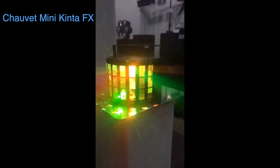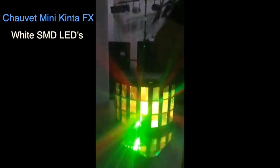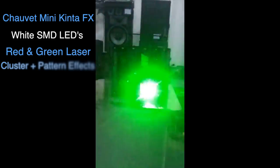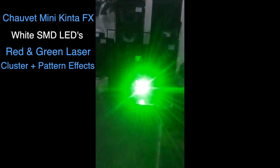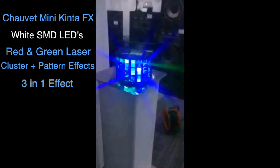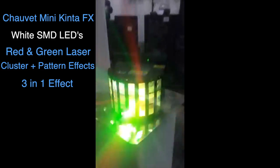We've upgraded this little fella. As you can see, we've got white SMD LED strobes running around the top and bottom, which creates a great eye-candy effect as they're rotating. We've also got a red and green laser cluster inside the fixture, as well as a pattern mode — so it's a three-in-one effect with a lovely widespread.